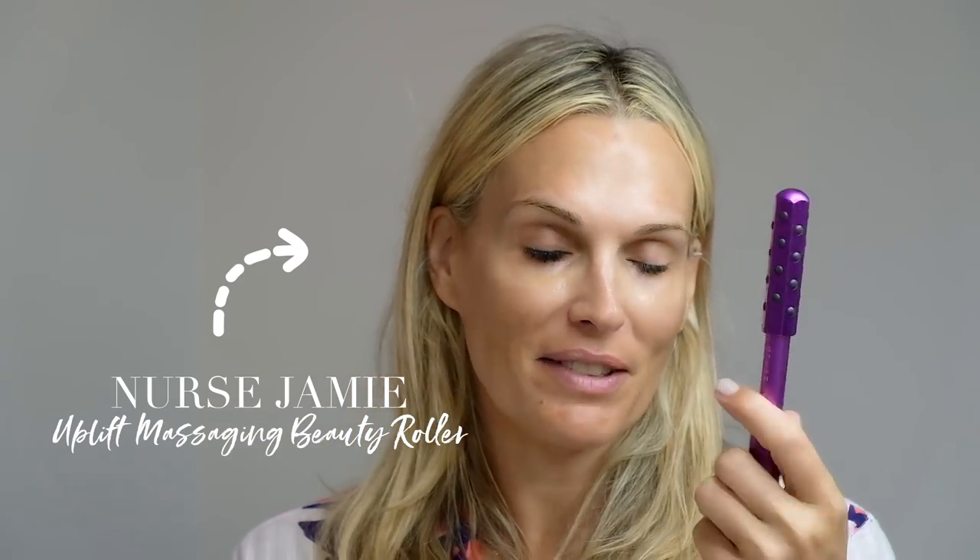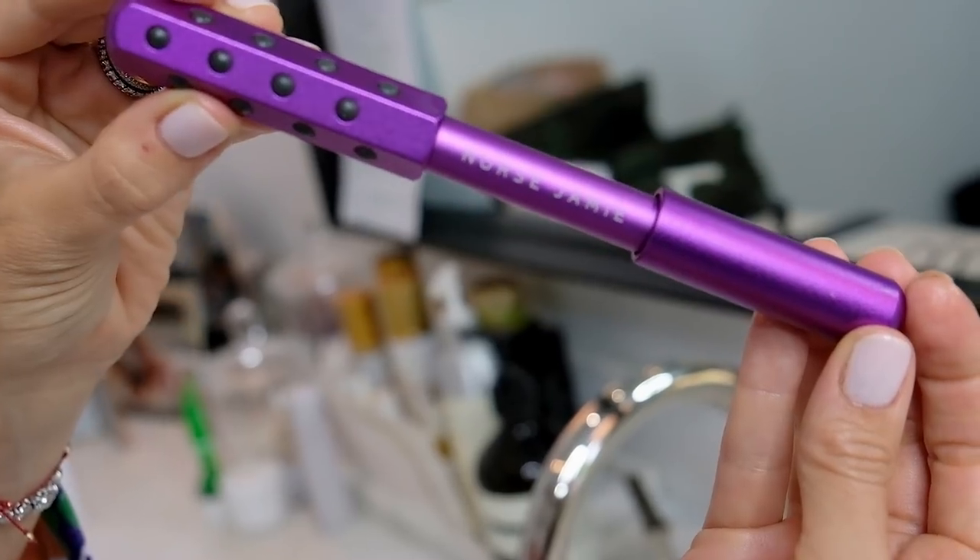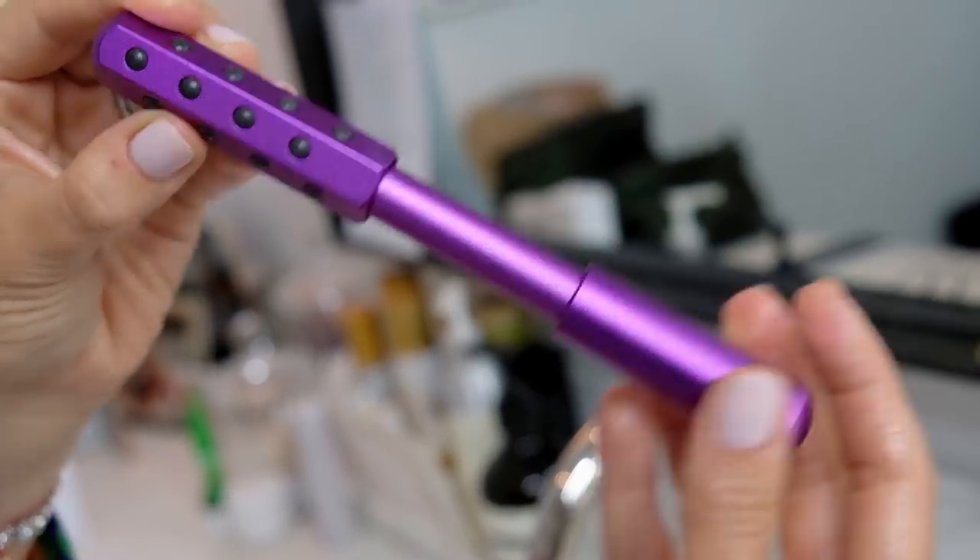I also want to show you this — I don't have to demonstrate it because you guys know what it does. It's called the Uplifter, and it's from Nurse Jamie. If you put it in the refrigerator and use it on its own, it's really great for waking up your skin and de-puffing, especially right under the eyes.